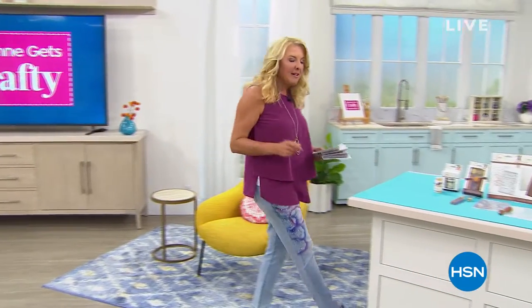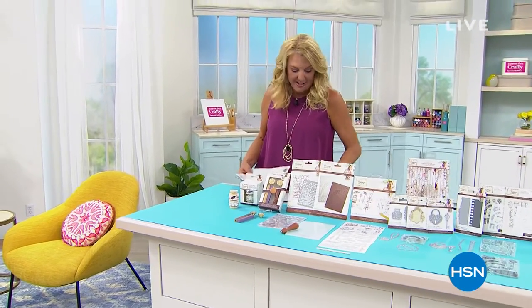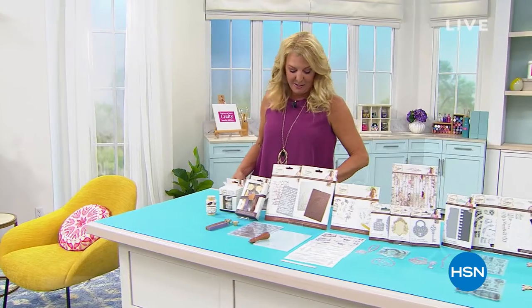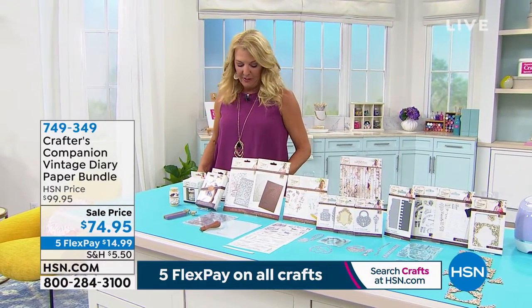We're going to head into the world of Crafters Companion for a little bit, but I also have the Cricut Air 2 coming up at this crazy good price. This I want you to see, and Beth's going to be rejoining me in just a second too. Here we go. We have a lot of brand new today.